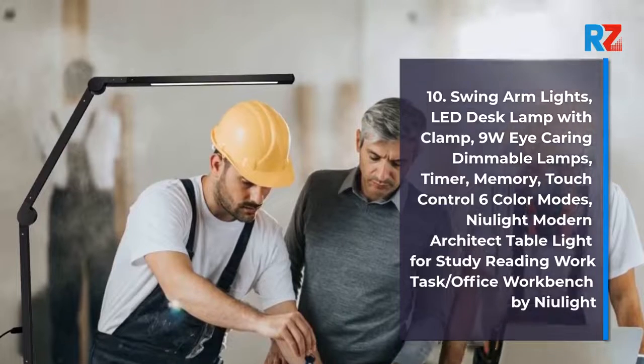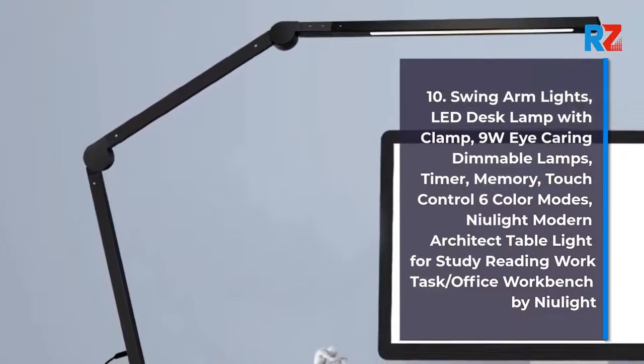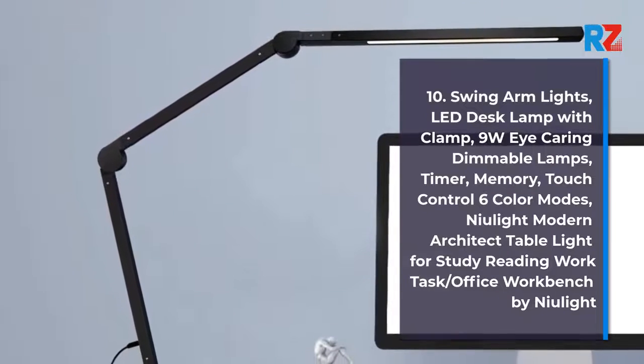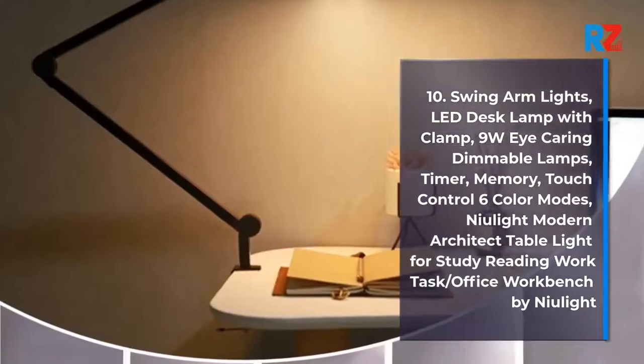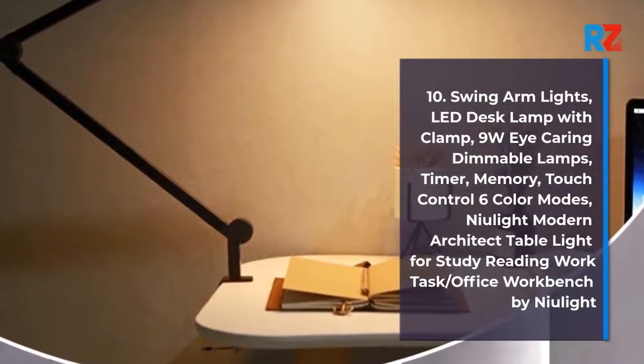10. Swing Arm Lights, LED Desk Lamp with Clamp, 9 Watts Eye Caring Dimmable Lamp, Timer, Memory, Touch Control, 6 Color Modes, New Light Modern Architect Table Light for Study, Reading, Work Desk, Office, Workbench by New Light.